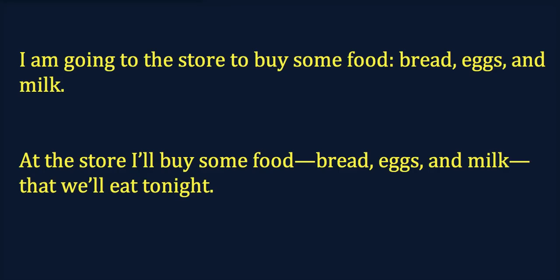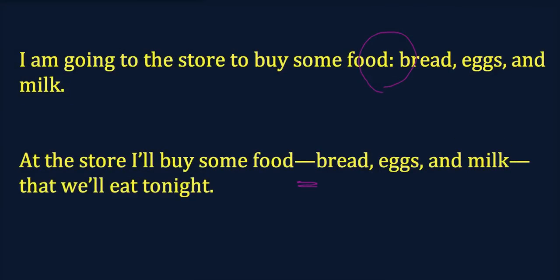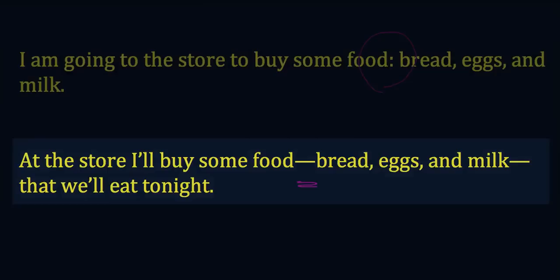Let me start the explanation with a couple of sentences—one of which has a colon, and the other has a series of dashes, two dashes. In both sentences there is a list. The first one comes at the end: I am going to the store to buy some food—bread, eggs, and milk. But it's possible to take that list and insert it in the middle of a sentence: At the store, I'll buy some food—bread, eggs, and milk—that we'll eat tonight. The sentence continues after the dash.